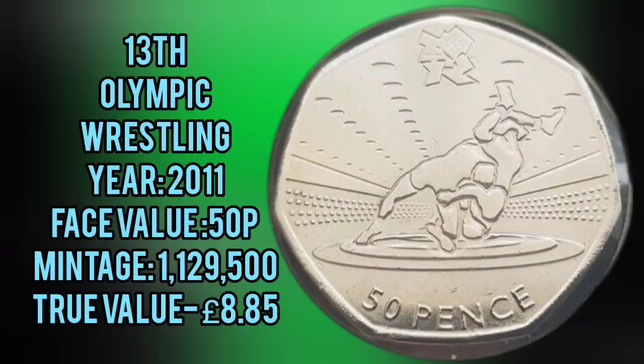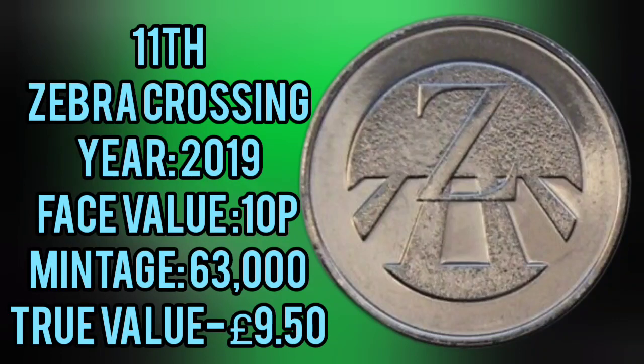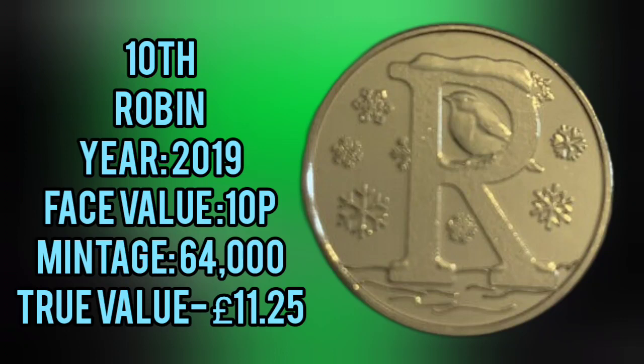13th place is the Olympic Wrestling, coming in at £8.85. 12th place, the Yeoman Warder, £8.50. That one is the 2019 version. Also 2019, the Z for Zebra Crossing.